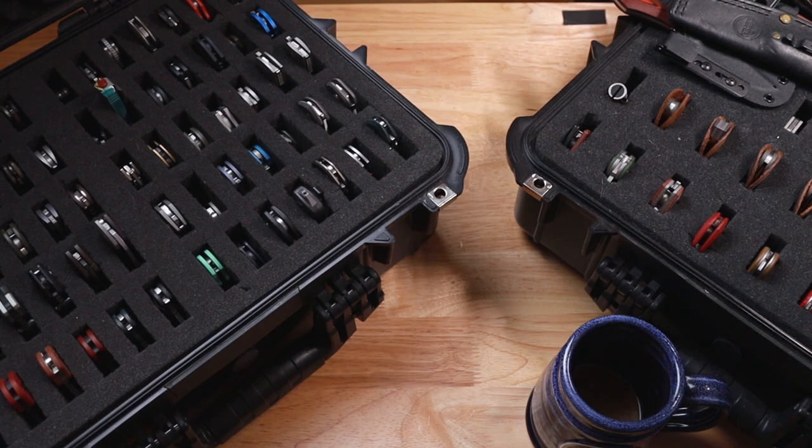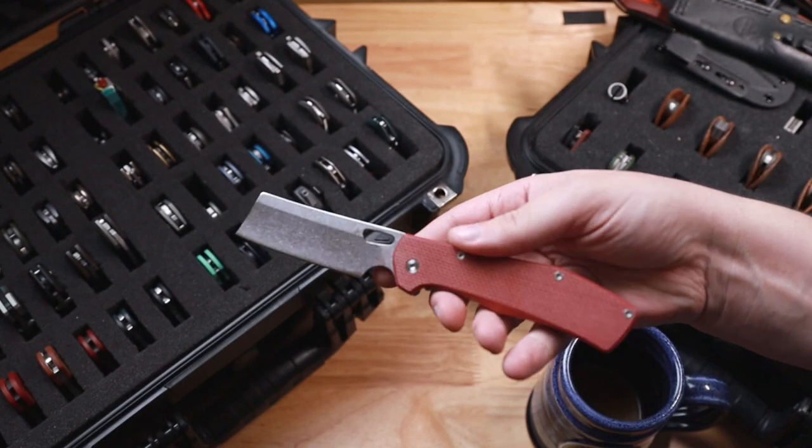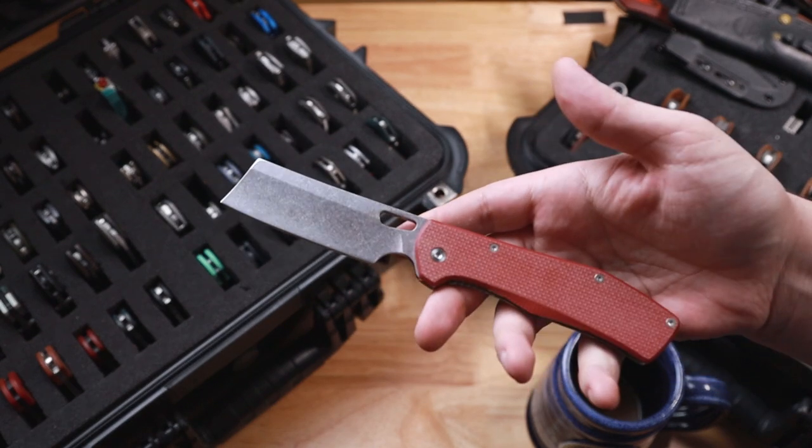Next up, I don't even remember the name of this knife. It is the Gerber Flatiron. This was Rit Dyed by me and was actually a gift from my best friend Zach.